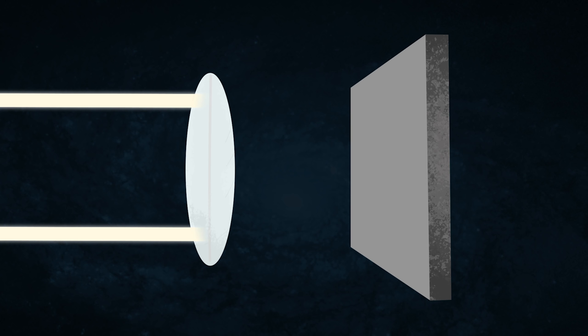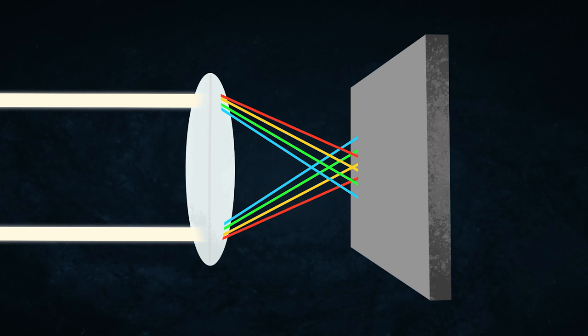A convex lens looks like this — and that kind of resembles two prisms attached to each other at their base, one upside down and one right side up. Think about it: when light comes through a prism — you've seen the cover of Pink Floyd's Dark Side of the Moon — the light comes through and spreads into its colors. So if a convex lens is sort of like two prisms, the red, green, yellow, and blue all focus at a different place.